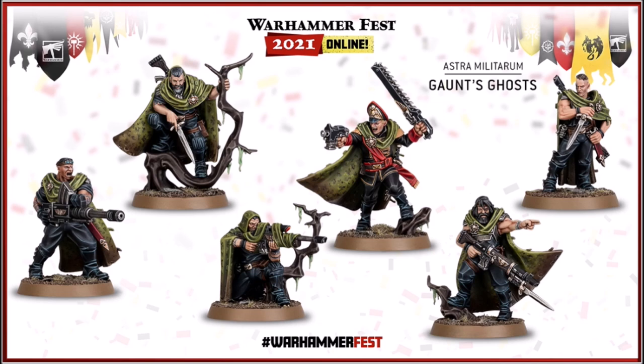Here we've got a full shot of the squad, all ranked up. They're looking just incredibly menacing and really practical. I like the cohesive look that their camo cloaks draw between them, and I think the bases help to draw them together as well with those interesting tree roots. It's really nice to see what Games Workshop could do with the Imperial Guard if they gave them a bit more love — it's really nice to see these guys reimagined.